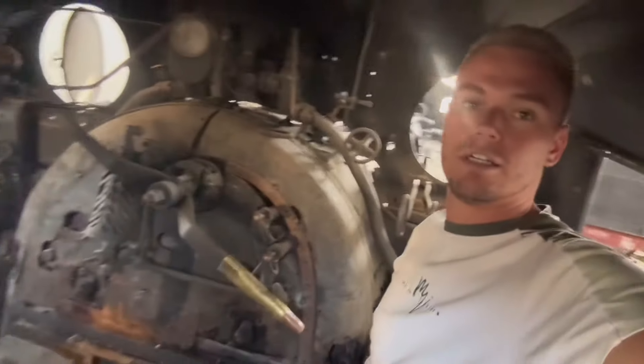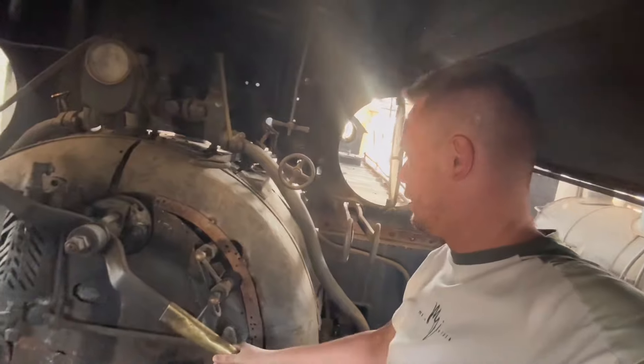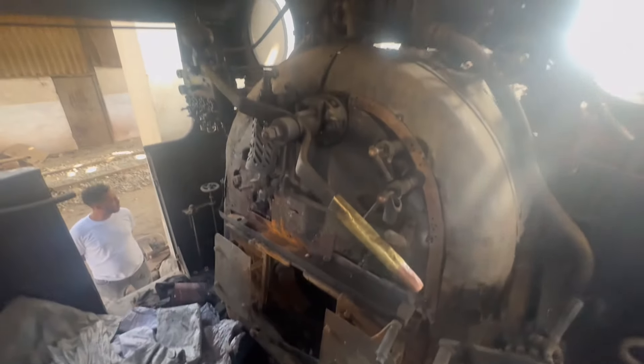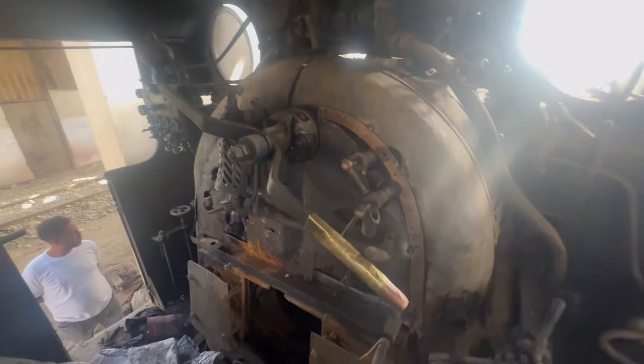Inside the cabin of the charcoal-coal-operated machine — wow. Here is a piece of charcoal. As per the guide showing us around, he said the charcoal is imported from South Africa — such a long way, through the whole of Africa — to bring however many tons of charcoal to run this machine. Unbelievable!